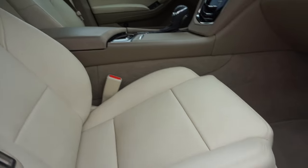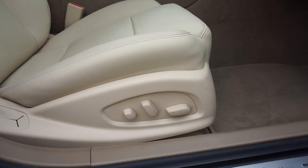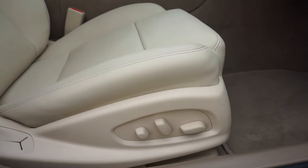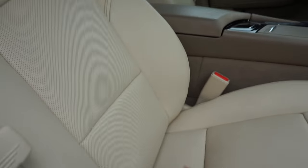Look at these bucket seats — they are fully adjustable on both sides of the vehicle. These are the same exact controls I have on the driver's side: you can adjust your lumbar support, front to back, side to side, up and down — whatever you need.